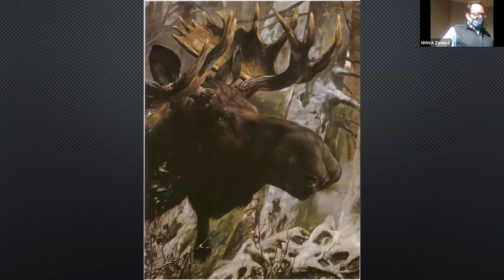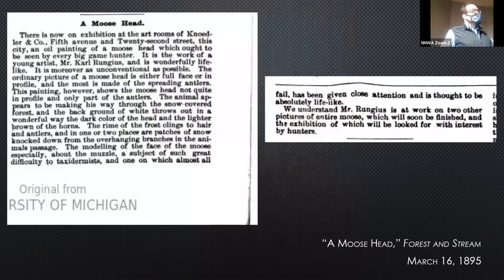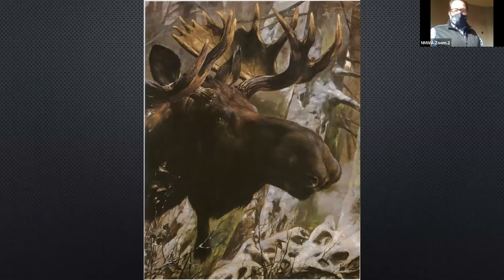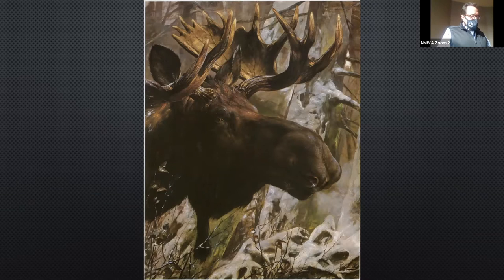The blurb goes on to describe the snowy setting: 'The rime of frost clings to hair and antlers, and in one or two places are patches of snow knocked down from the overhanging branches in the animal's passage.' The article also notes: 'We understand Mr. Rungus is at work on two other pictures of entire moose.' This is a sporting magazine, Forest and Stream, and there's already a typecast happening that the audience for his work would be hunters and sportsmen.